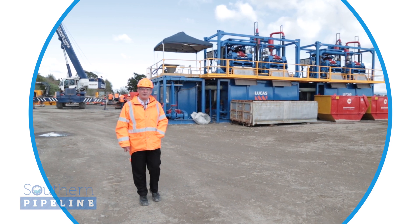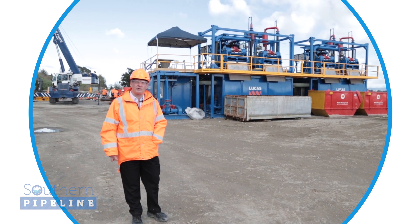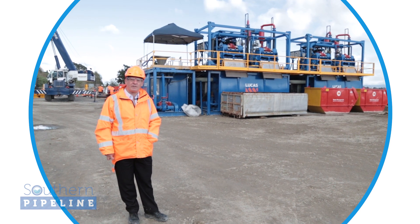So that concludes our visit to the Matupehi site. As you can see, we're about to start the drilling which is the most exciting element of the entire project.